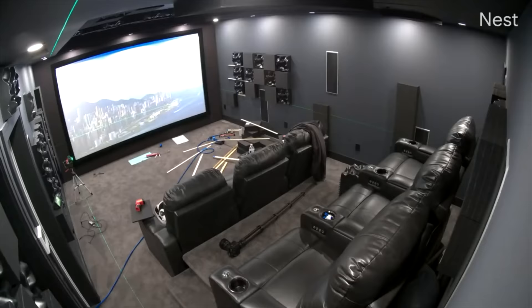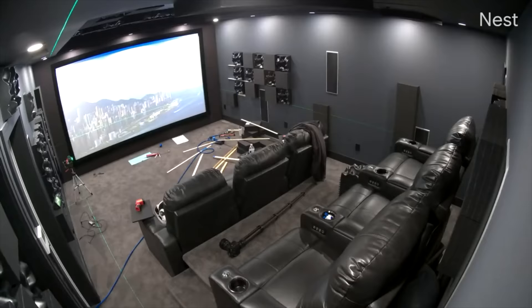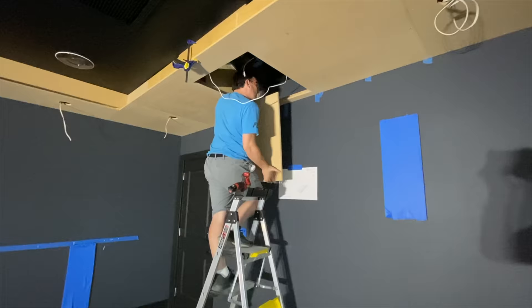And underneath the screen, we have two 18-inch Deep Sea Sound Mariana 18s. In the back of the room, we have two KEF KF92s, and there are four KEF in-wall subs as well.